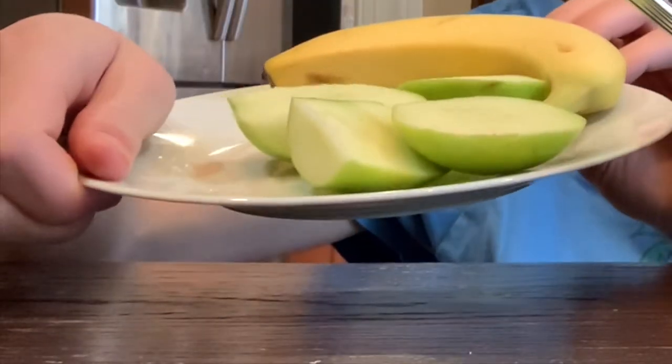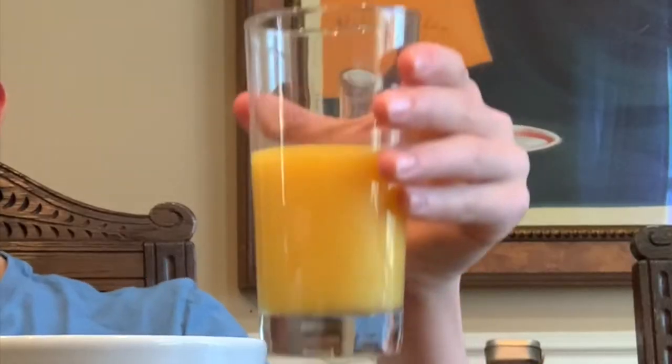For breakfast I'm having a bowl of plain Cheerios, an apple, a banana, and orange juice.